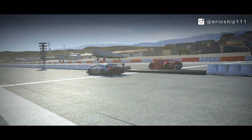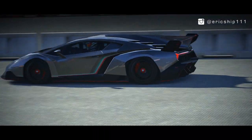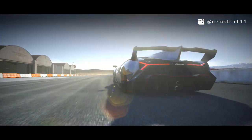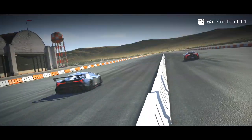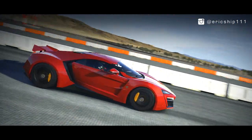3... 2... 1... Go! The race is underway. Let's take a closer look at the finish.